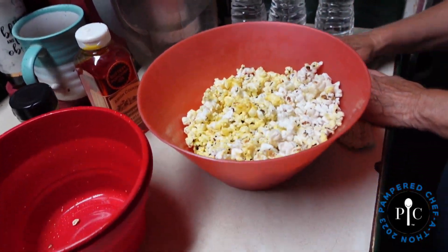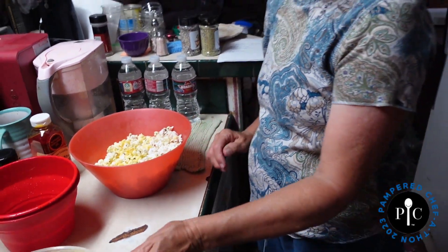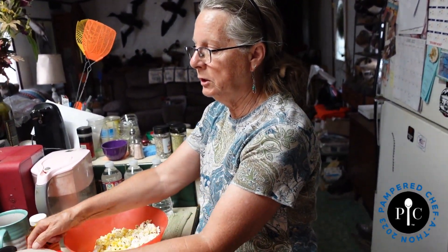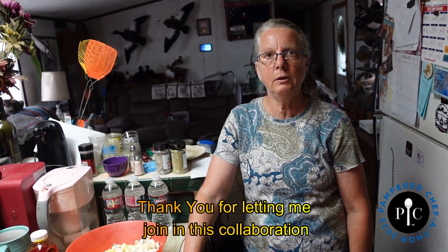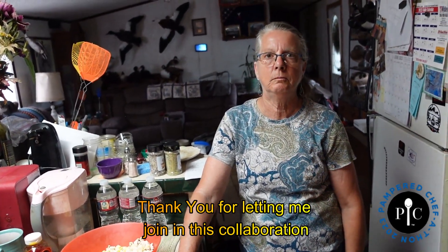I hope you enjoyed this video. I appreciate Ginger, Tiffany, and Michelle for asking me to be in this collaboration. Check out Pampered Chef — they've got a lot of great things — and don't forget the giveaway. Great prizes! Have a great day, everybody.